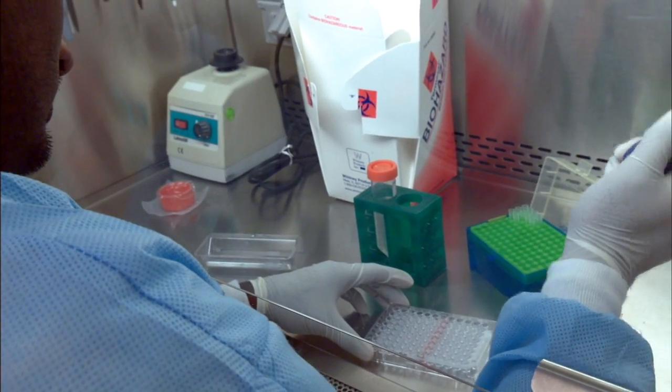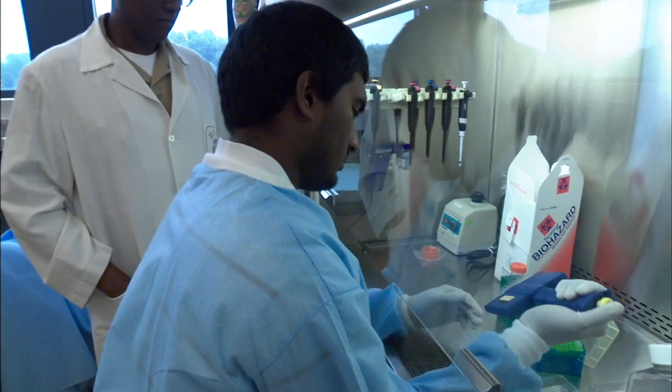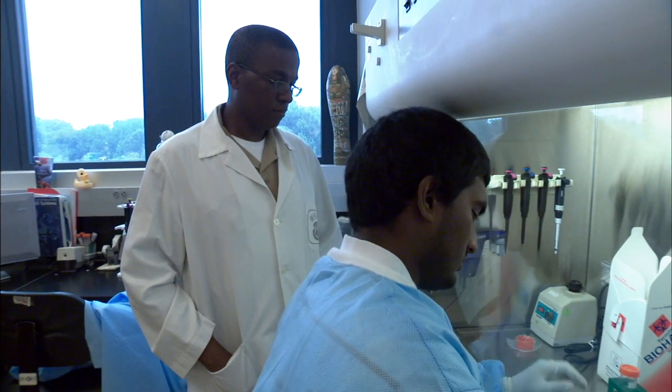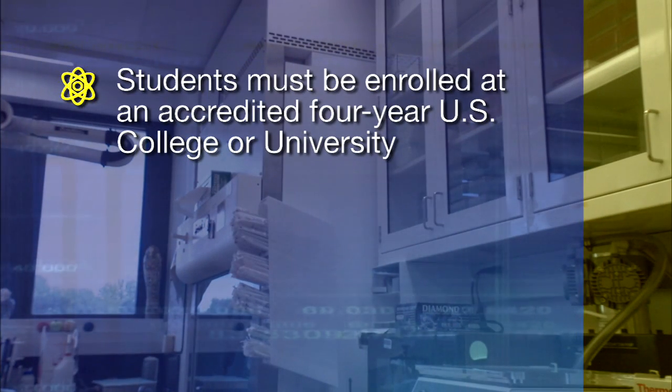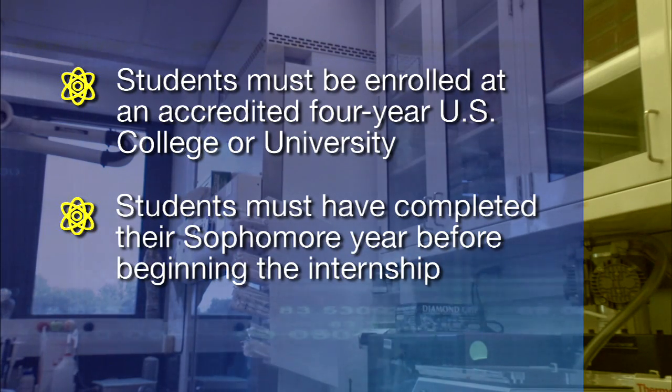Additional goals include increasing awareness of the research and technology efforts which can lead to employment with the Navy. Students typically spend ten weeks during the summer doing research at the laboratory under the guidance of a mentor with the appropriate experience and expertise. To participate, students must be enrolled at an accredited four-year U.S. college or university and have completed their sophomore year before beginning the internship.